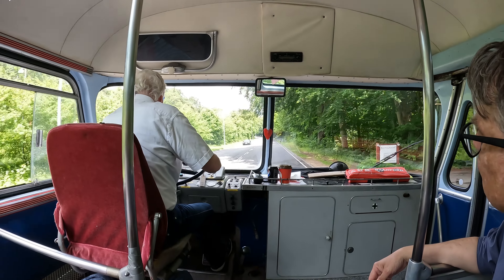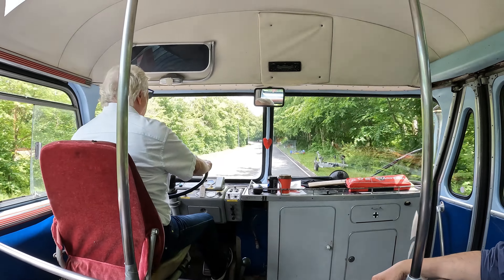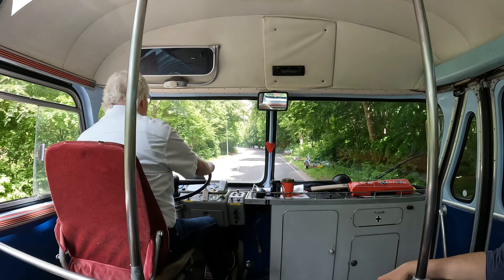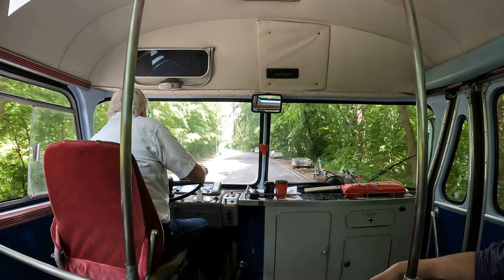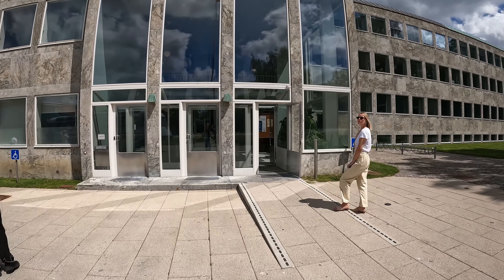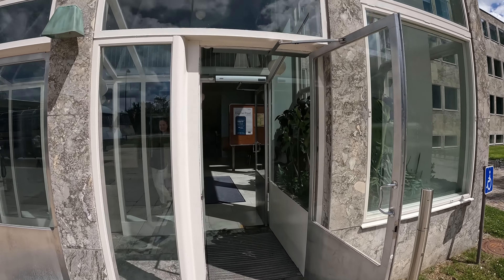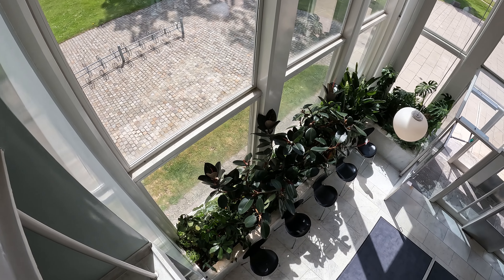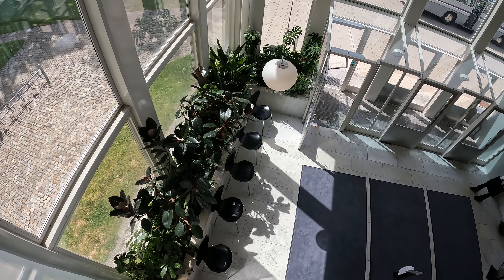We had one more stop before heading back to the city — the stop I was mostly excited for, as I have never visited this one before, or rather been inside, because I have driven past many times before. The Ruderdale Town Hall, designed in 1939 by Arne and fellow architect Fleming Lassen. The town hall was inspired by modernist Swedish architect Gunnar Asplund.